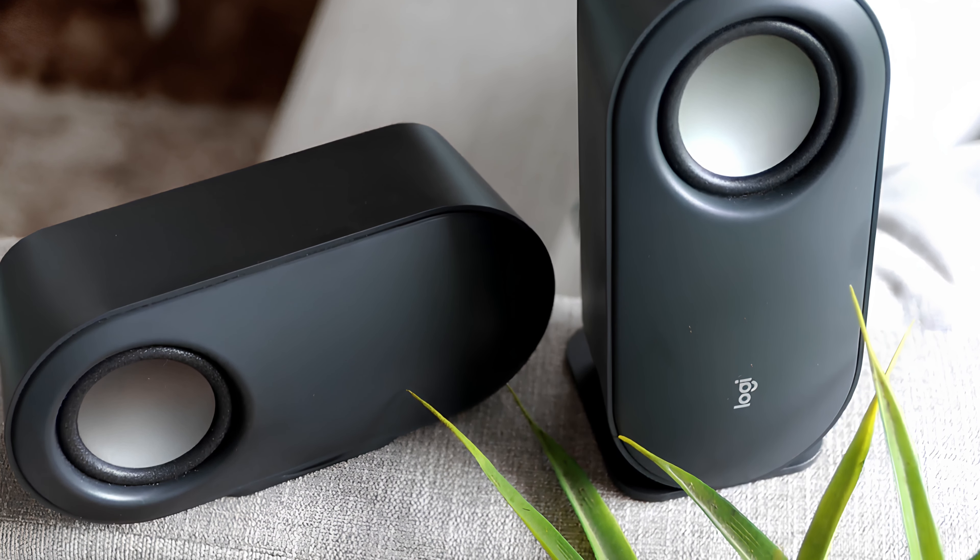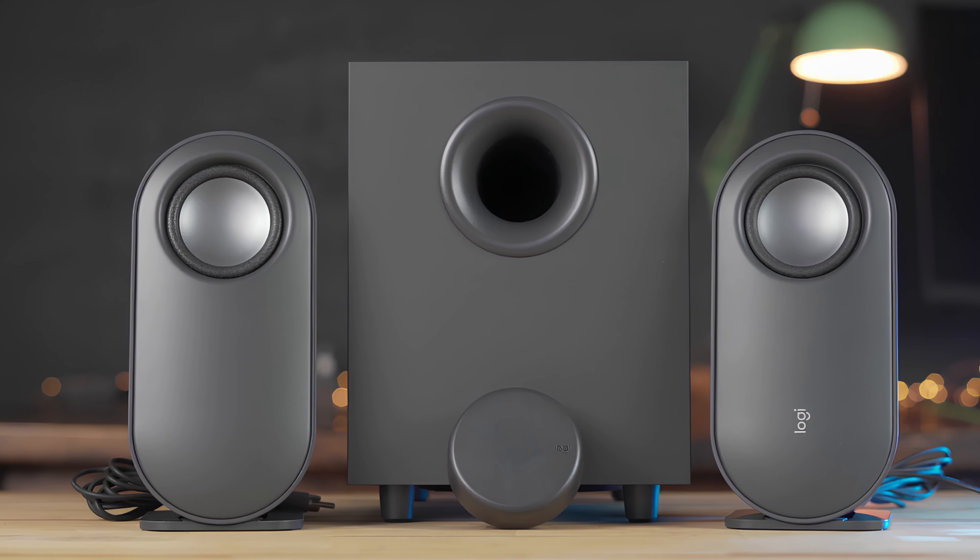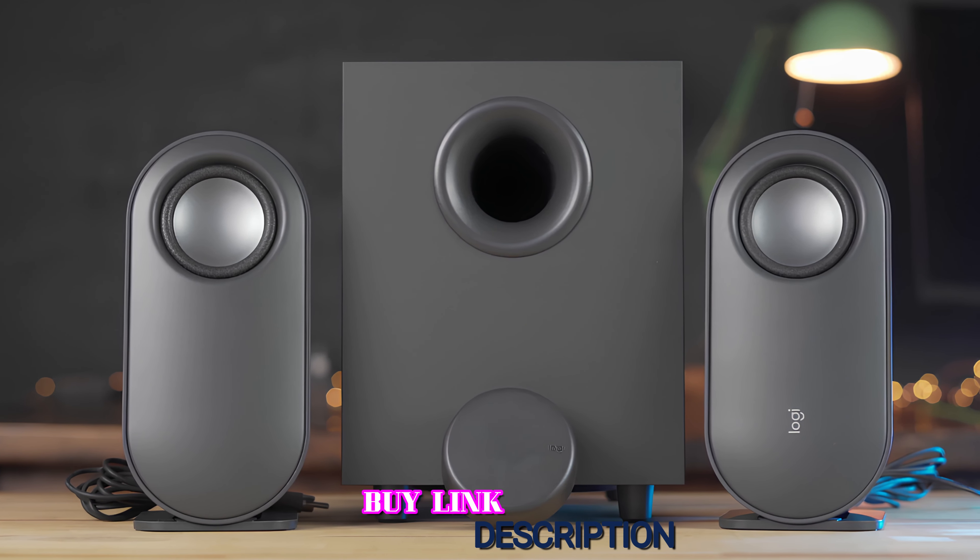They come with a control puck that works wirelessly, so you can place it anywhere on your desk to play, pause, control volume, and more, which is very handy during day-to-day use. The only thing that would make it better would be a headphone jack. The speakers were relatively easy to set up, though it did take a few minutes to get everything plugged in properly. The Logitech Z407 also offers wireless Bluetooth and wired connectivity, including an auxiliary port and micro-USB port, but no USB-C was included. Thanks for watching, that's all for now, and hope you guys enjoyed the video.